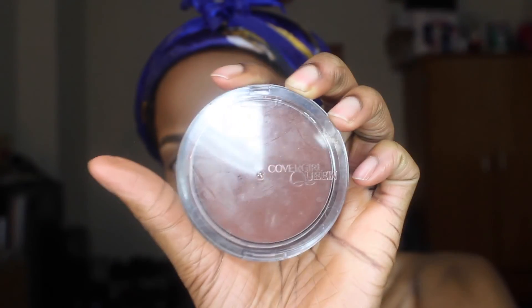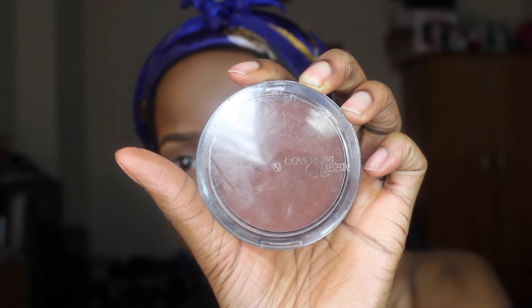I'm going in with my Black Opal Finishing Powder in the color Dark to set the areas of my face that weren't highlighted. Now I'm going to go in with my Cover Girl Queen Collection Bronzer in the color Ebony Bronze and contour my face with my e.l.f. stippling brush. I'm going to take an e.l.f. blending brush and contour my nose with that same bronzer.